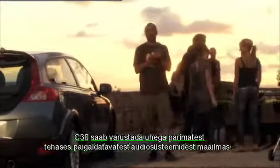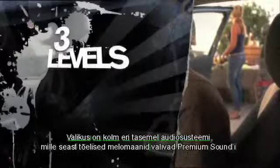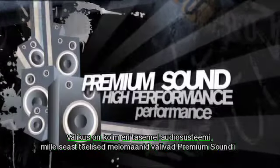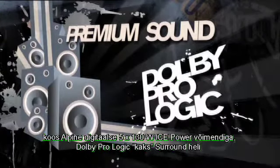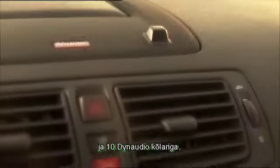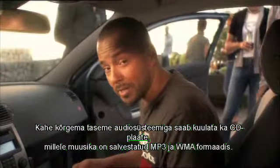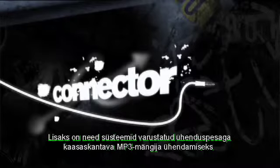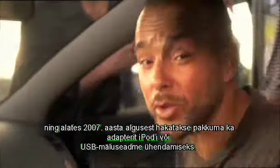The C30 can be fitted with one of the best factory-fitted audio systems in the world. The audio comes in three levels, and true audiophiles will opt for the premium sound with a digital 5-by-130-watt ICE Power amplifier from Alpine, with Dolby Pro Logic 2 surround and 10 loudspeakers from Dynaudio. On the two highest levels it's possible to play CDs with music in MP3 and WMA formats. These systems are also fitted with a connector for a portable MP3 player, and an adapter for an iPod or a USB flash drive will be available in the beginning of 2007.